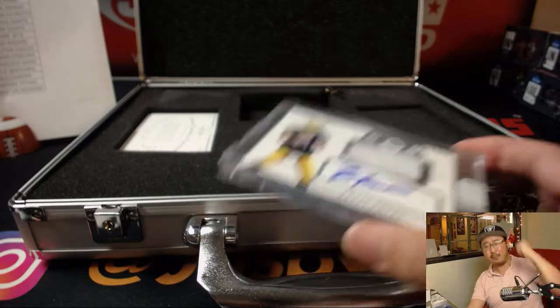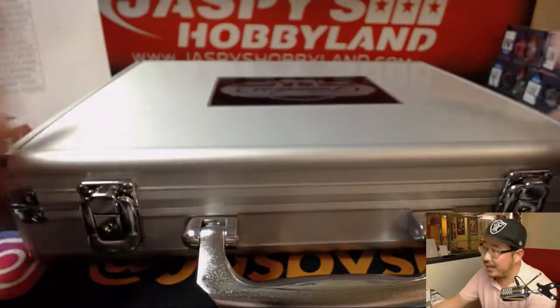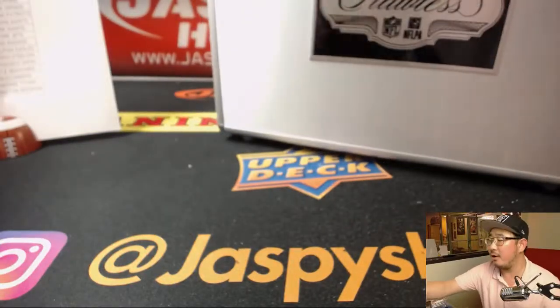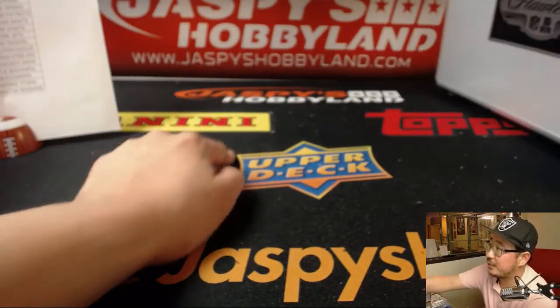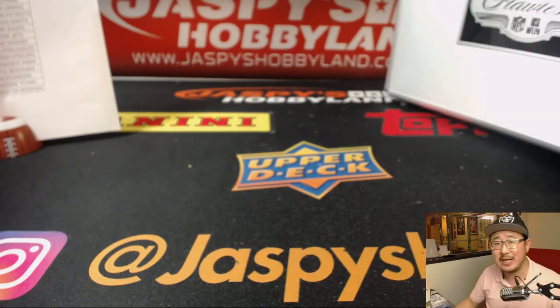Woo-woo! What a break — another Flawless in the books. Our last one in the store. JaspiesHobbyland.com — big hits waiting to be popped. Make it happen folks. Let's do the last one tonight — we got to. We'll see you next time on JaspiesHobbyland.com.